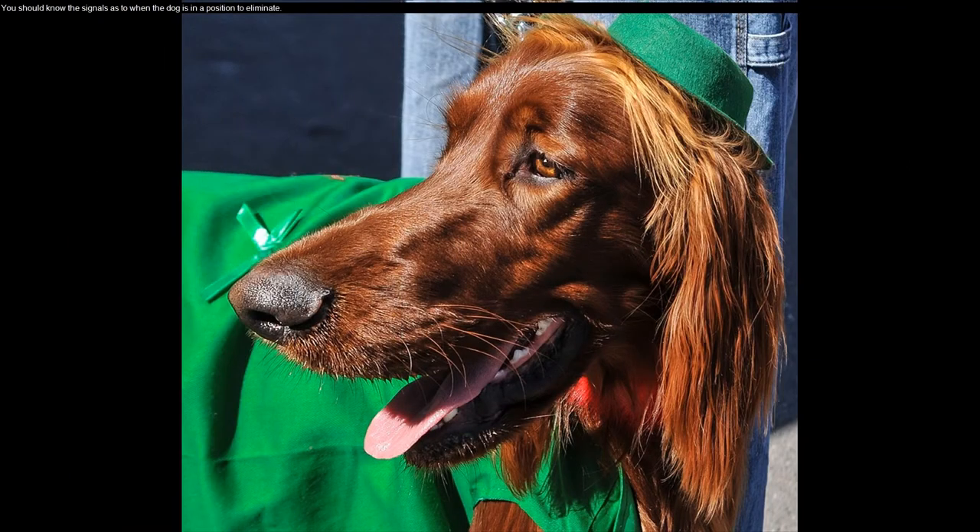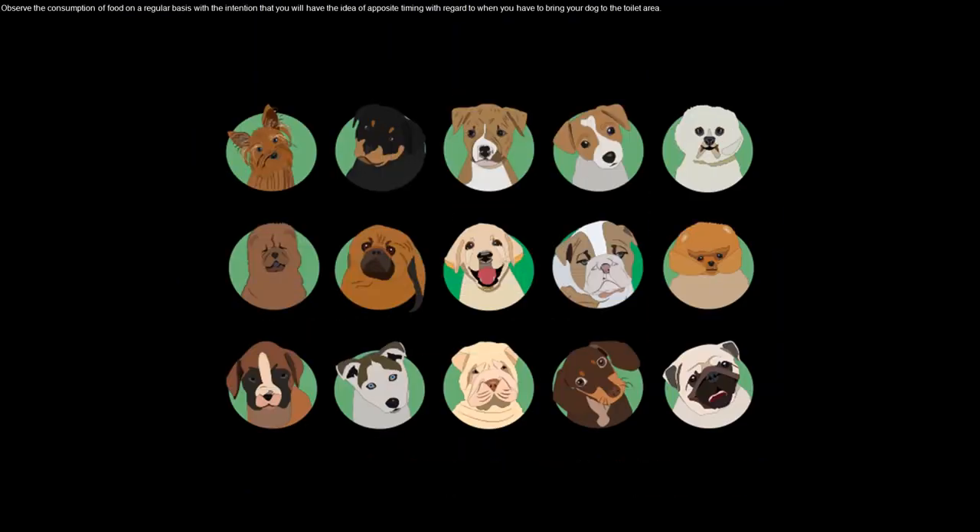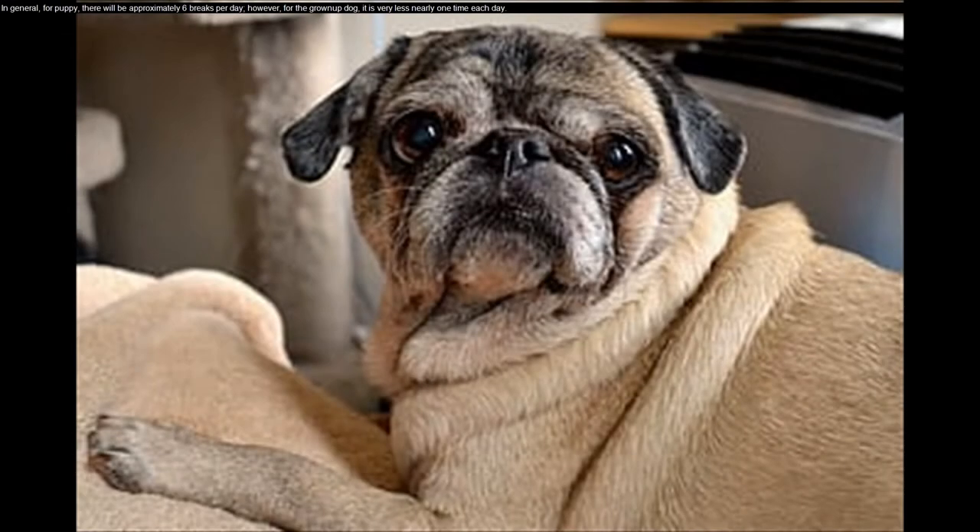You should know the signals as to when the dog is ready to eliminate. Observe food consumption on a regular basis so that you will have an idea of the timing for when to bring your dog to the toilet area. In general, for a puppy there will be approximately six breaks per day, however for the grown-up dog it is much less — nearly one time each day.